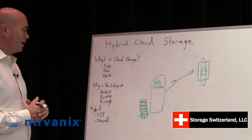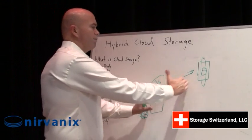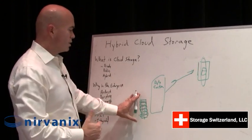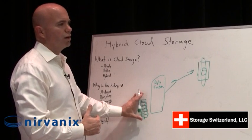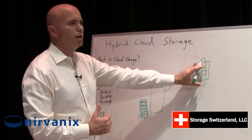Hybrid cloud storage is very interesting because it's sort of a blend of both models, where we're leveraging a local private architecture and being able to spill over into a public architecture.